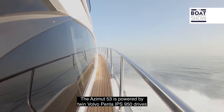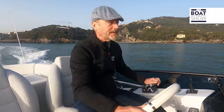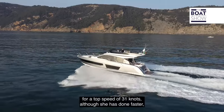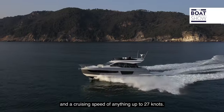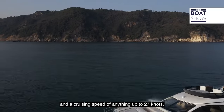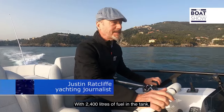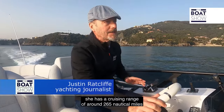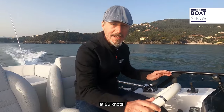The Azimut 53 is powered by twin Volvo Penta IPS 950 drives for a top speed of 31 knots, although she's done faster, and a cruising speed of anything up to 27 knots. With 2,400 litres of fuel in the tank, she has a cruising range of around 265 nautical miles at 26 knots.